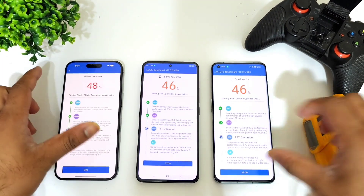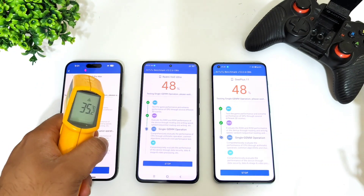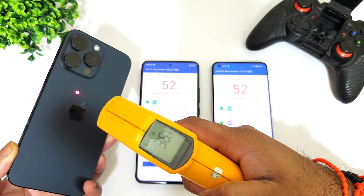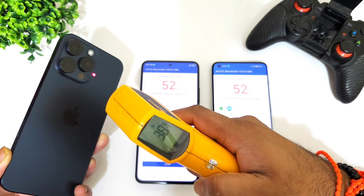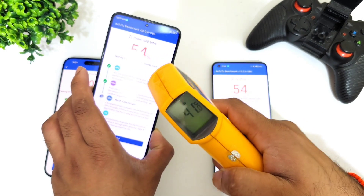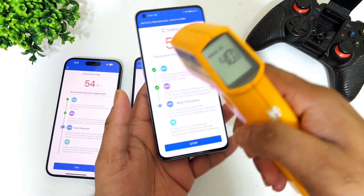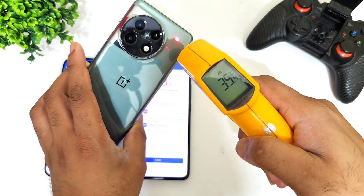After 46% of the AnTuTu benchmark test, let's check the temperatures. On the Apple A17 Pro Bionic, it's about 37 to 38 degrees Celsius on the back side — 38 degrees is the highest for the iPhone 15 Pro Max. On the Dimensity 9200+, it's about 41 degrees Celsius, which is the highest reading. On the Snapdragon 8 Gen 2 in the OnePlus 11, it's about 36.8 degrees Celsius, with the back at 35.4 degrees Celsius.